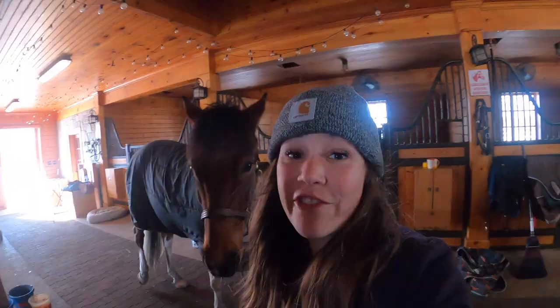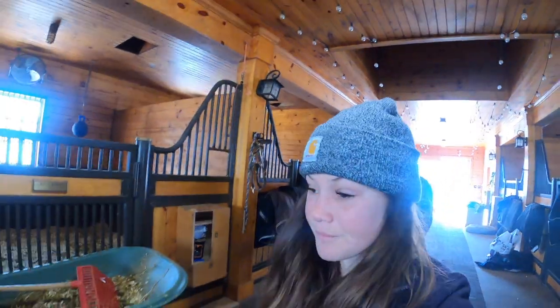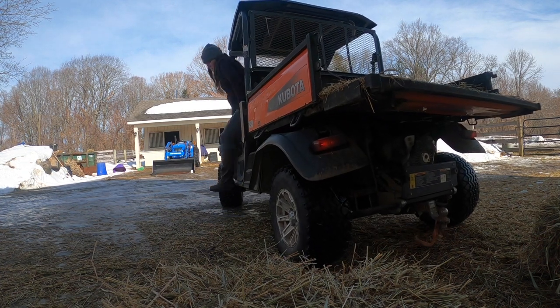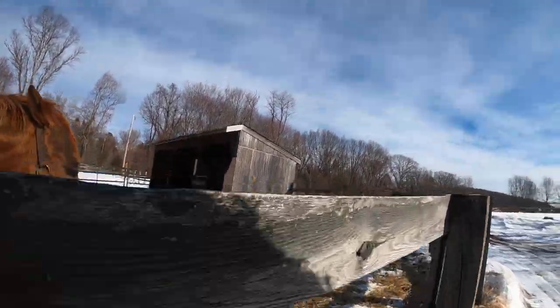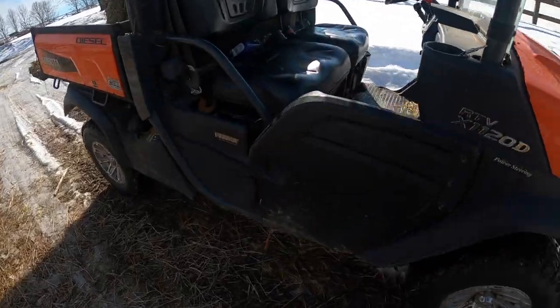Flower always immediately takes her morning nap when she comes in from work - she's probably taking her nap now. I am bringing the ponies in for their morning mashes and then I am all wrapped up with my winter morning routine. I hope you guys enjoyed and I'll see you guys next time!